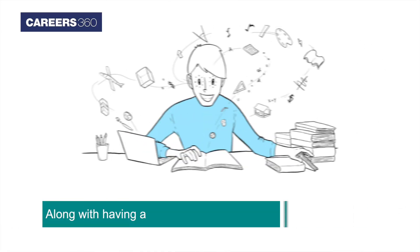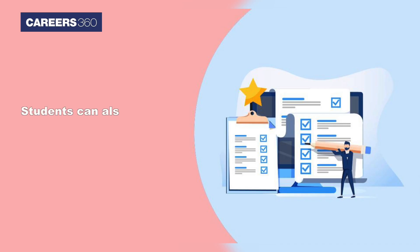Revision: candidates are advised to constantly revise whatever they have studied to keep it fresh in their mind. Along with having a preparation strategy, students can also know the list of important topics for the entrance exam.